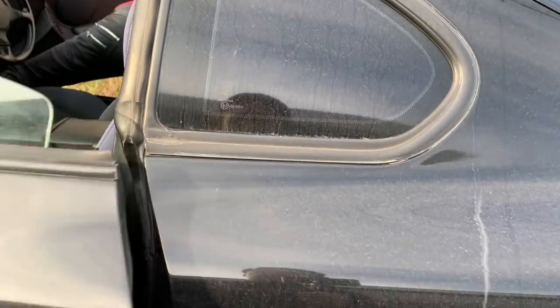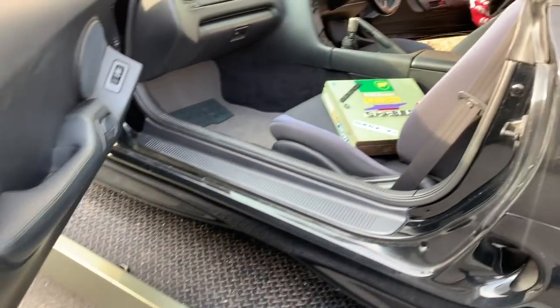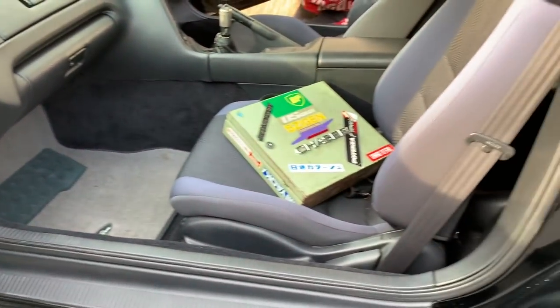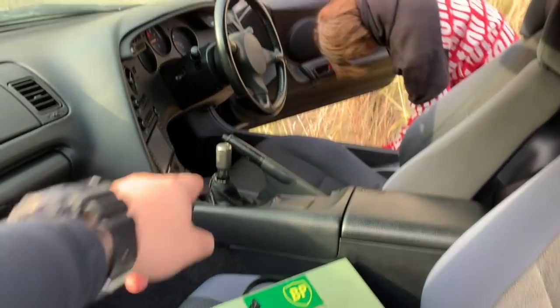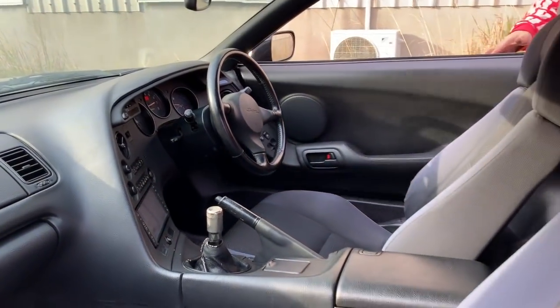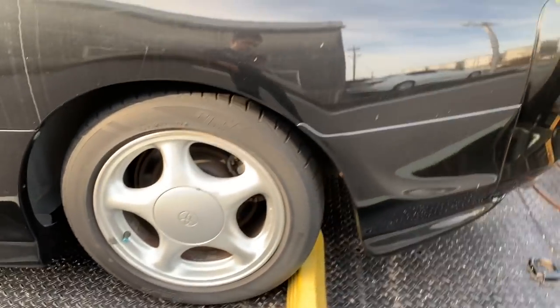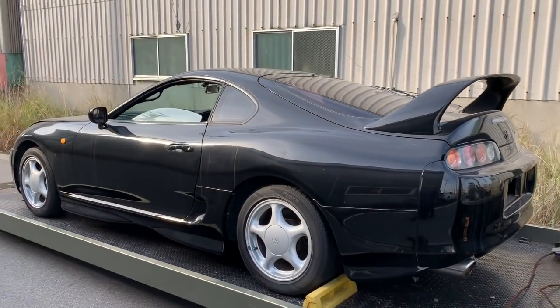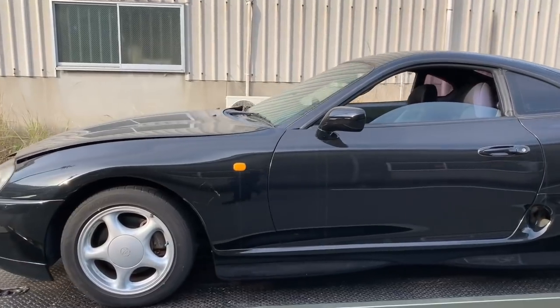At exactly the time Zane will be back from his deployment, he'll get to drive his dream Supra. Look at the interior — it's a pretty clean car, dashboard and seats, mostly stock except for the shift knob. This beautiful Supra SZ in stock condition will be going to the United States in 2020; until then it will be stored at the port.